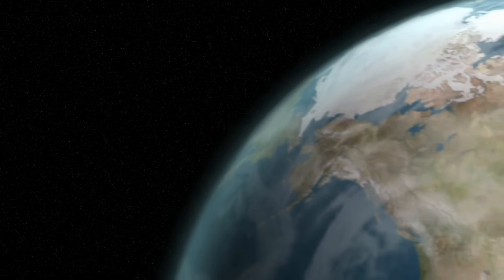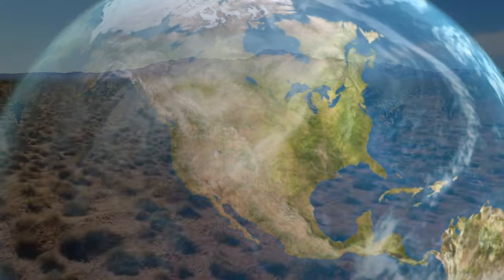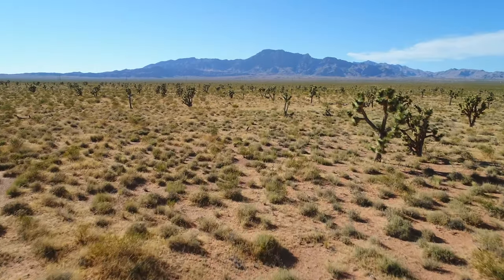Welcome. Today, we are going on a virtual field trip to the driest desert in North America, the Mojave Desert.